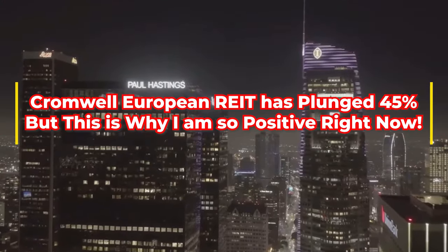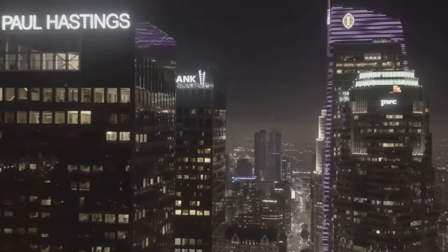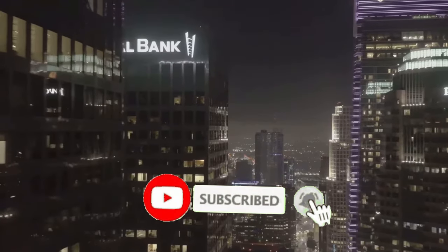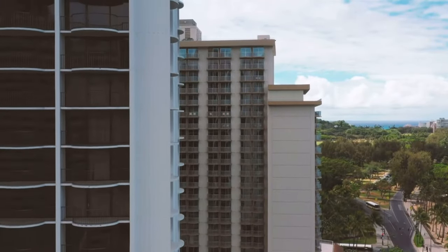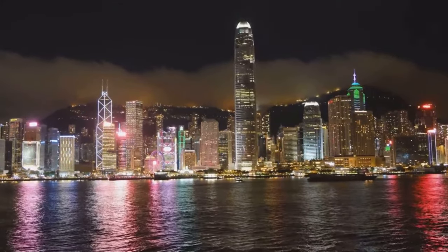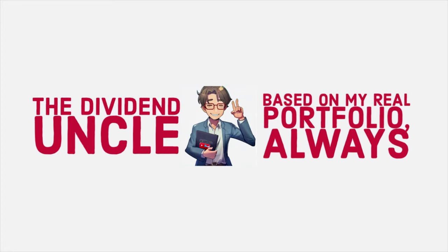Thank you for tuning in to today's episode on the Dividend Uncle. If you've found our deep dive into Cromwell European REIT valuable, please show your support by liking and sharing this video. Don't miss out on our upcoming videos — subscribe and click the bell icon for notifications. For more frequent updates on REIT-related news and insights, follow us on Instagram; you'll find a link in the video description below. Drop a comment with your views on Cromwell European REIT or any questions. Until next time, continue to research, stay informed, and make wise investment choices. Happy investing!